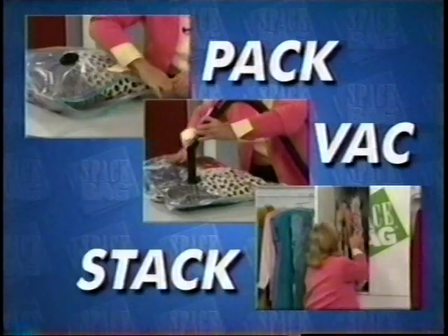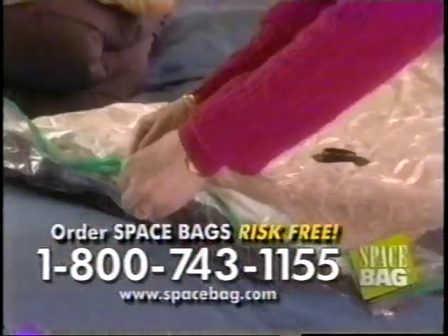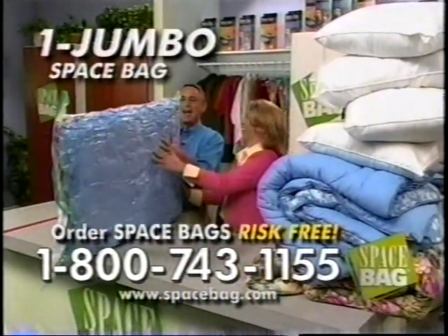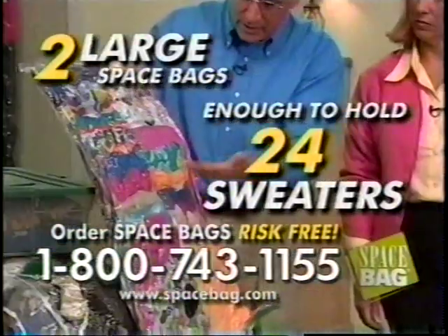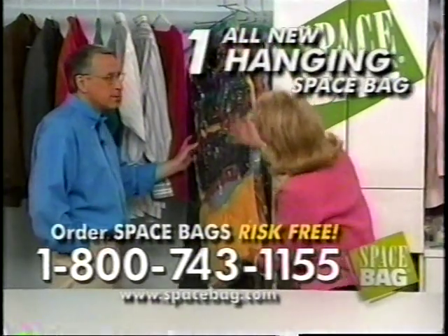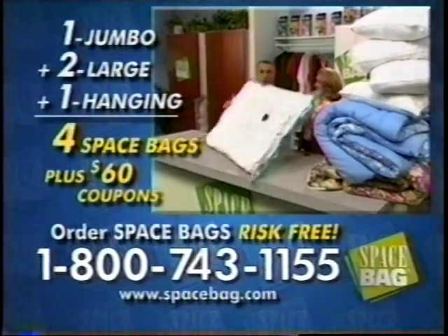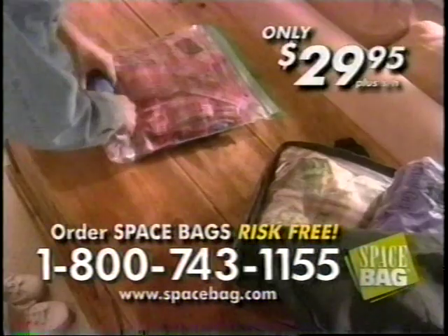It's as easy as one, two, three — pack, back, and stack. Now you can order Space Bags with absolutely no risk. Call toll free and you'll receive four bags in all: the jumbo bag, which can hold up to two queen comforters and four pillows; two large Space Bags, enough to hold 24 sweaters; and the all-new hanging Space Bag, perfect for storing coats, dresses, and suits. Plus, we'll send you special coupons worth sixty dollars. You get this entire package for just one easy payment of only $29.95.